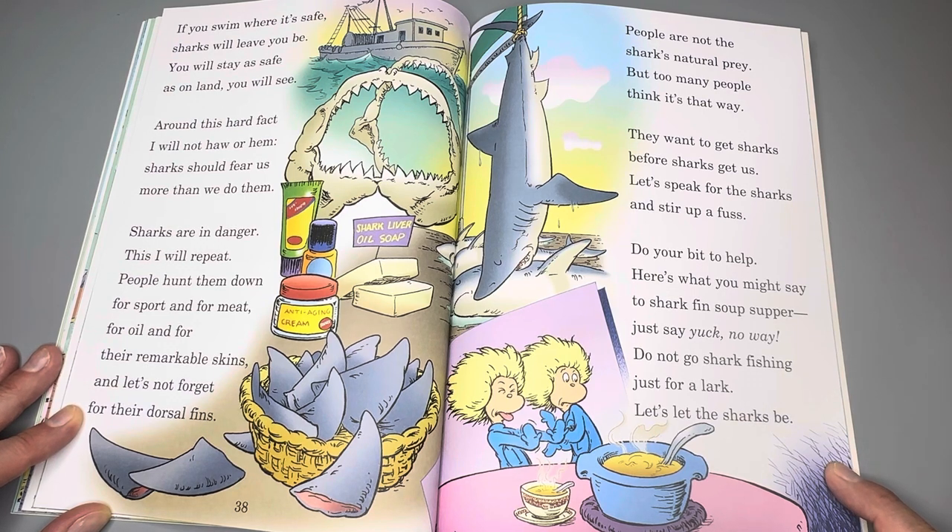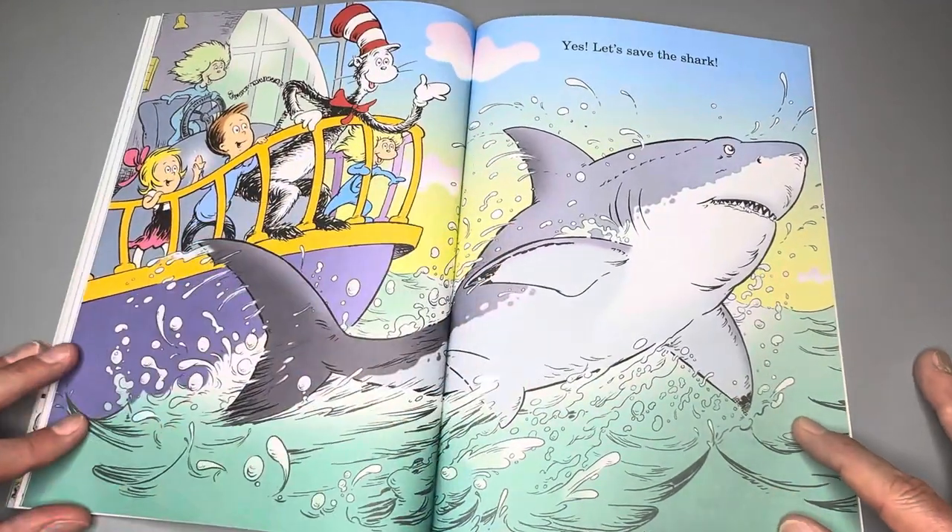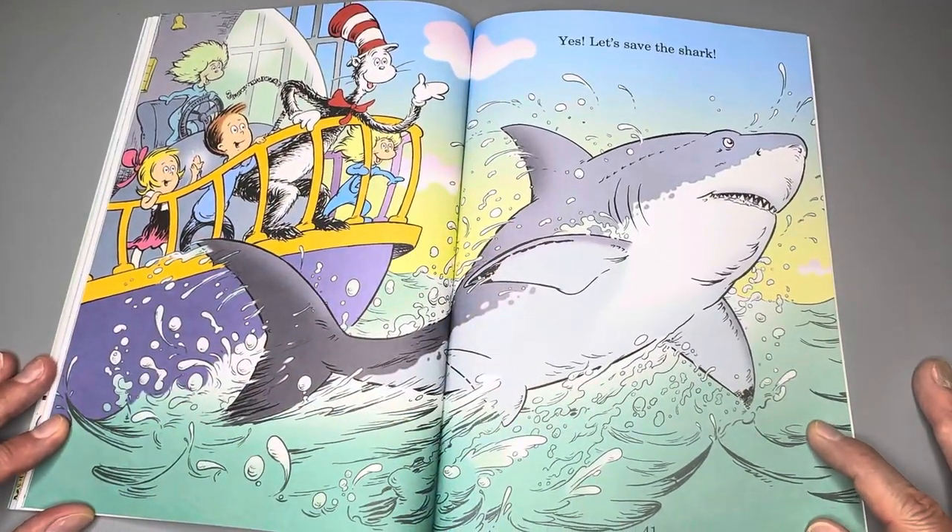Let's let the sharks be. Yes, let's save the shark.